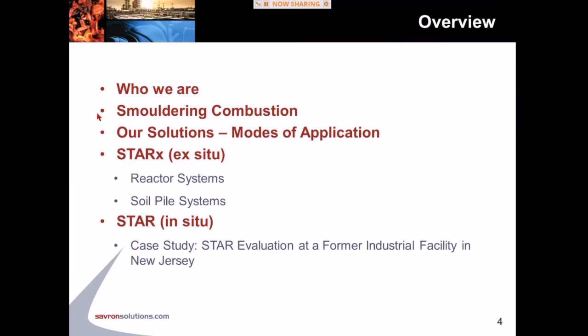In any case, this is an overview of what I plan to speak about today. Just briefly, I'll talk about who we are — who Savarin is and how it fits in with Geosyntec. I'll then describe the science behind the technologies that we offer, which is smoldering combustion. I'll then talk about our solutions, STAR-X and STAR, and how we typically apply these things, and then move into some case studies.